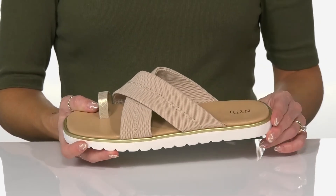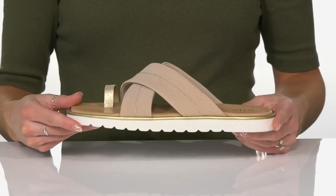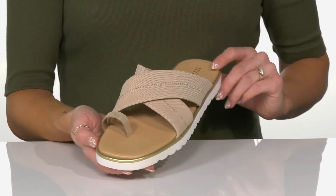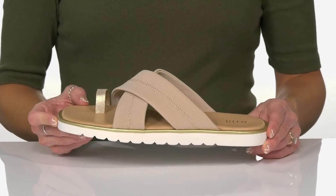A casual midsole is really nice, and they sit on top of a grooved synthetic outsole that'll help with traction. I think these will look really great with some distressed denim jeans and a little crop top when you hang out with your friends.